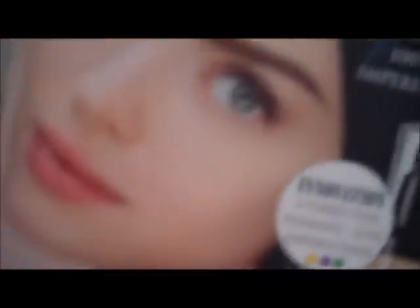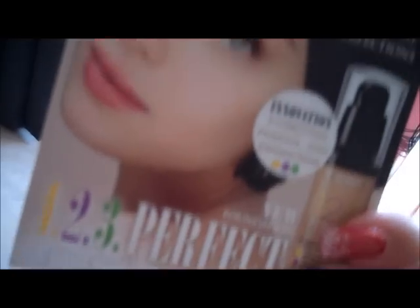Hopefully you can see that. So I've put it on, as you can see. The coverage is pretty good, it's nice and light. The shade is actually vanilla, which is 52.